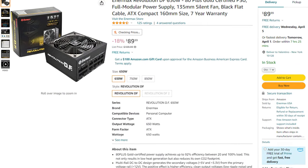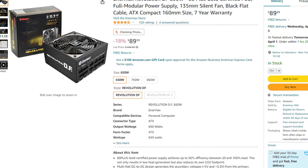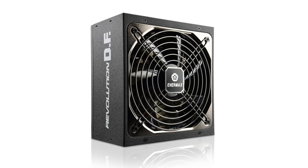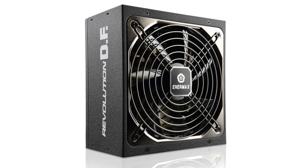For the power supply I picked the EnerMax Revolution DF 650W 80 Plus Gold. It's $90, so it's not the cheapest, but it's A-tier rated, meaning it has really good quality.